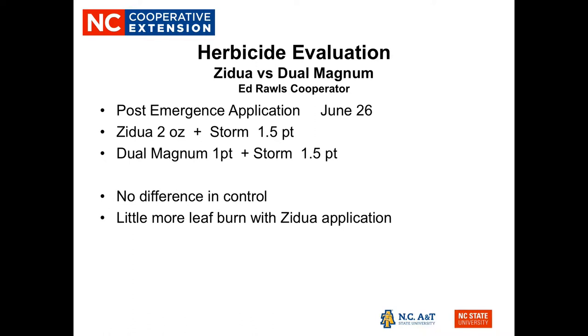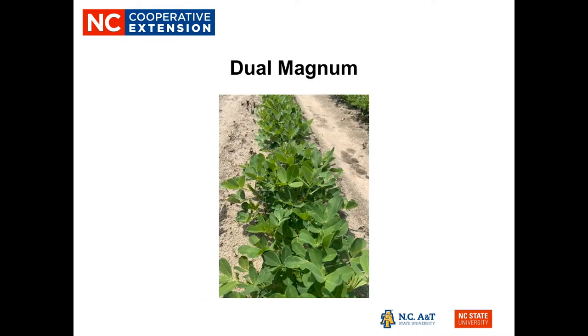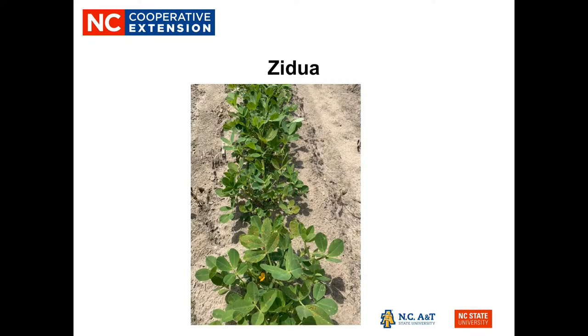For herbicide evaluation, we compared Zidua and Dual Magnum with cooperator Ed Rawls. Post-emergence application was made on June 26 as a side-by-side treatment — Zidua on every other 12 rows and Dual Magnum on the alternating rows, with a check included. Both had Storm at a pint and a half per acre. There was no difference in weed control. There did appear to be slightly more leaf burn with the Zidua application, with cuckelburr being the main target and effectively controlled, but the burn did not affect yields.